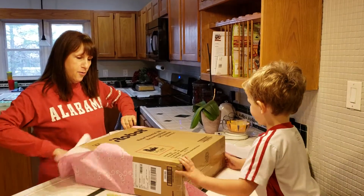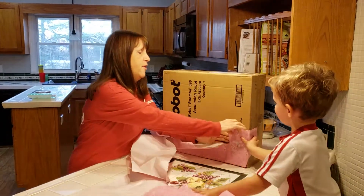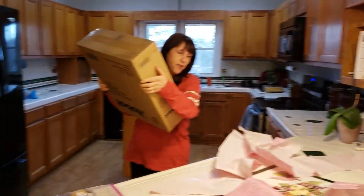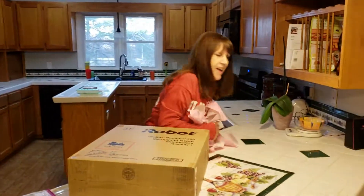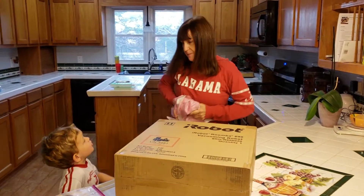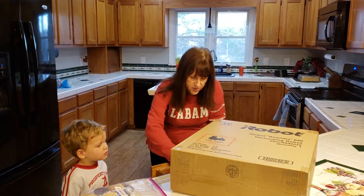Oh my goodness, seriously! Whoa! Mally, what is it? Kyle, it's a box. Is that so exciting? What's inside? I don't know, let's see. Let's find out — let's get the scissors out.